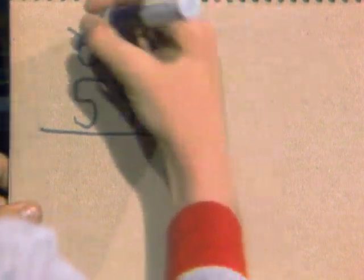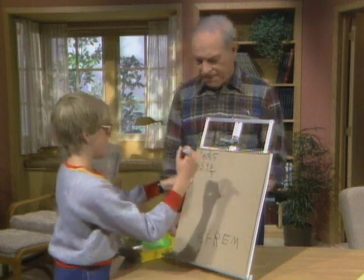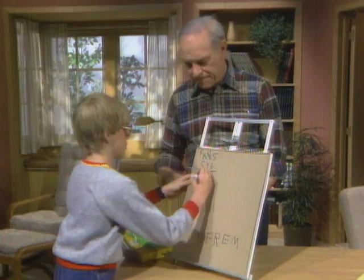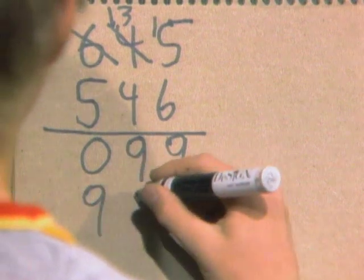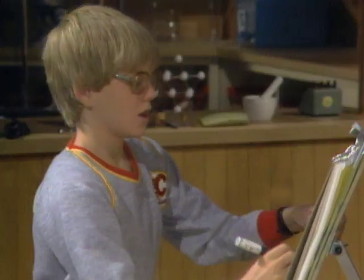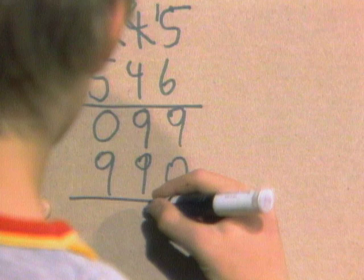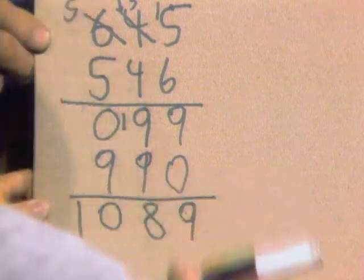Can't take 3 from 4, so you cross it with a 6 and put a 5. 4 from 13 — that's 9. And here you get 0. Now reverse that again: 9, 9, 0. Add those up: 9 plus 0 is 9, and 9 plus 9 is 18. 1 to carry, and that's 10. So you get 1,089.